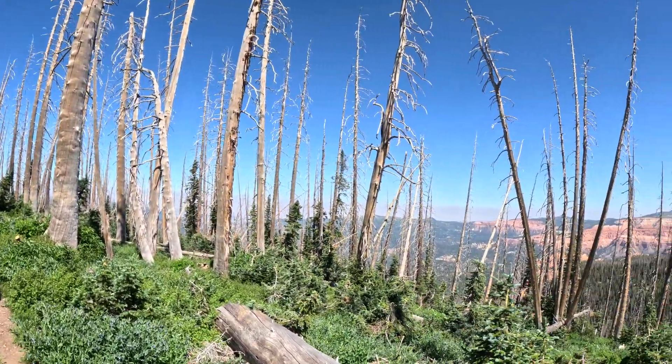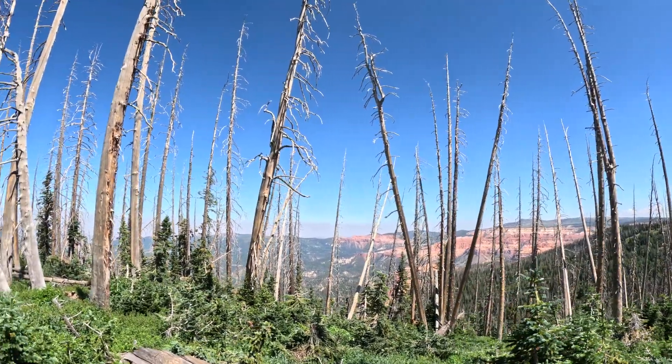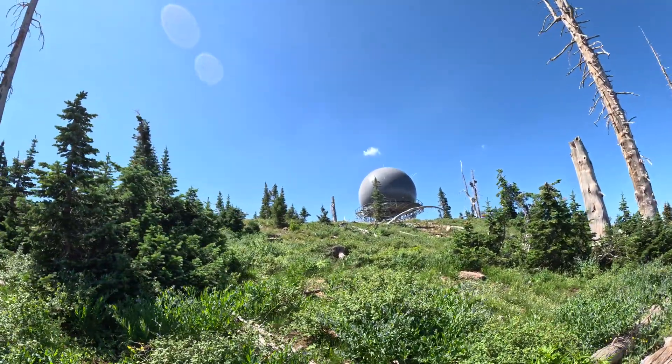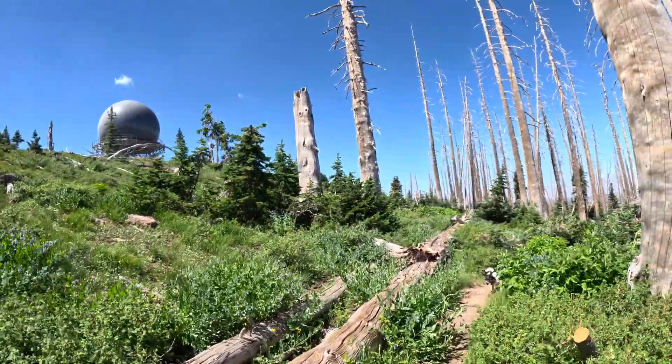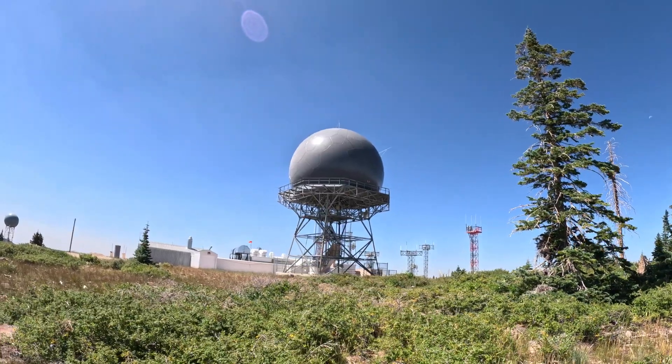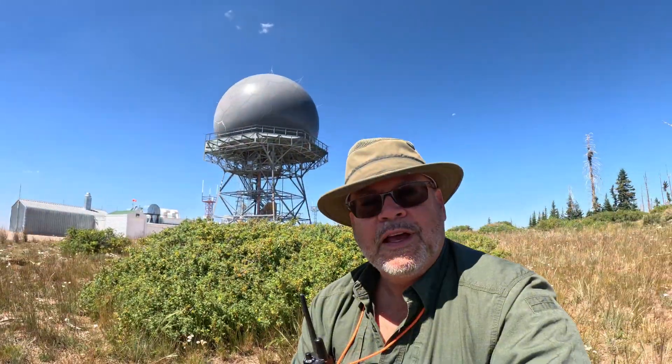Amazing agates underfoot and a super high-tech, alien-looking dome thing on top of the mountain - it's like an episode of Star Trek. There are signs everywhere: FAA facility, people's lives depend on this constant surveillance, if you enter you'll be prosecuted. We don't have any desire to enter anyway - when we saw the signs, that was far enough for us.